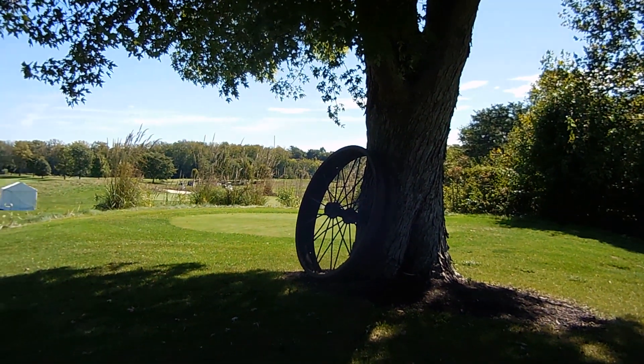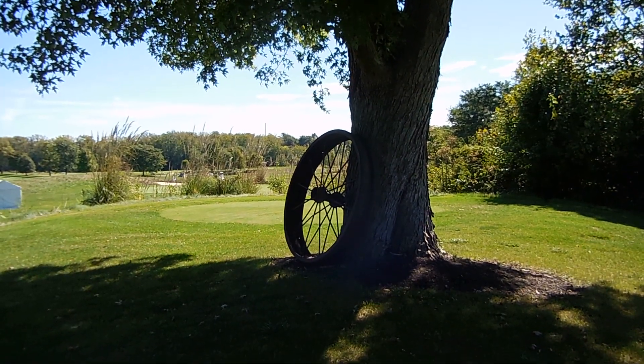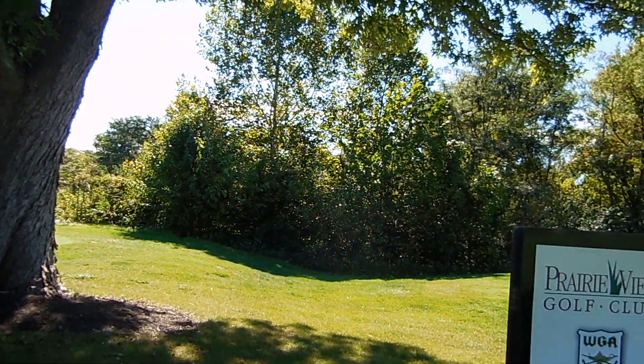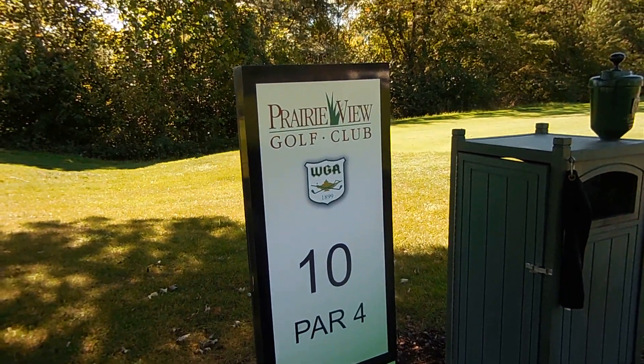Welcome back everybody. Steve McClure for Indiana Sports Radio Network at Prairie View Golf Club here in Carmel, the site of the 45th annual IHSA Girls Golf State Championship. We are at the tee box at number 10.